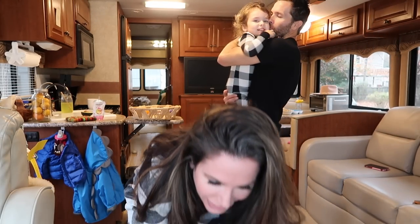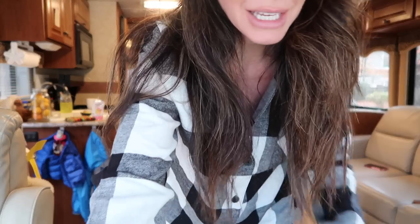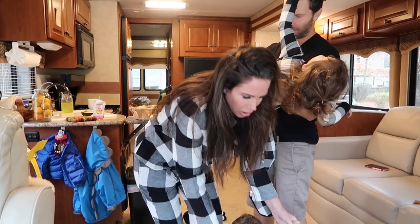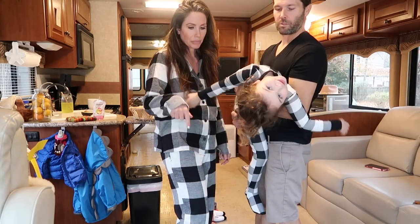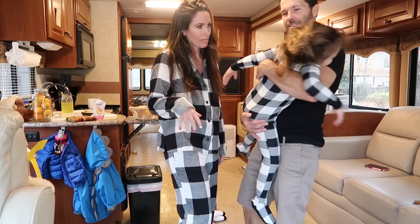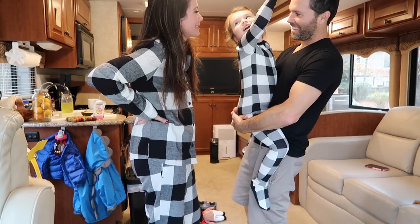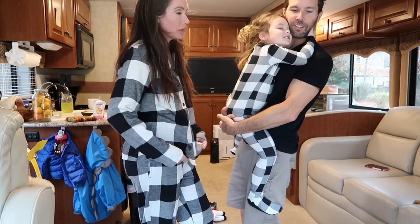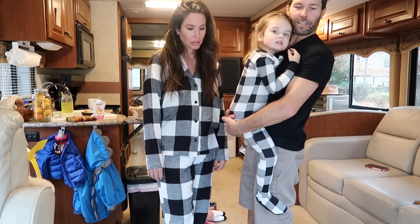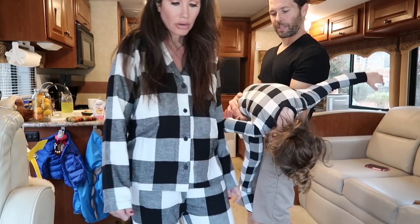These are really cute but I got them true to size and they run really small, so I'm going to exchange them for a bigger size. I got mine in a small. Travis isn't sure about them — he thinks they're a little big on me. He says the monster ones were fun for matching with the kids. I'll return these then. I think the kids' ones are fine though.